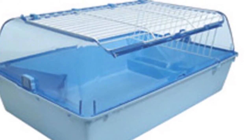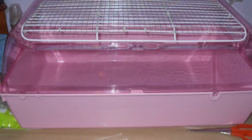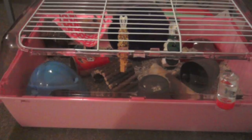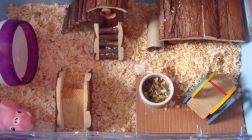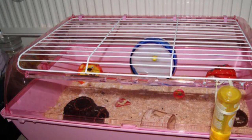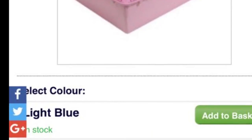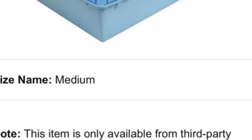The next cage I recommend is the Zoo Zone 1. This cage is about 70cm long by 40cm wide and comes in different colours. This cage is great especially if you have bar chewers, and it's super easy to clean. However, I would say it would need meshing on the top if it's going to be for a dwarf hamster, or a Syrian if you're going to put big toys in. You can get this cage for about £30 to £50 depending on where you look online — I got mine off Amazon for £46.